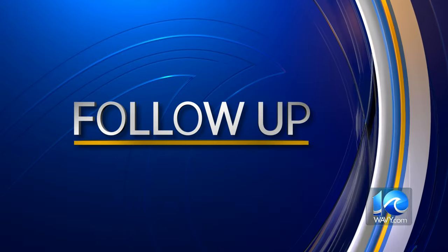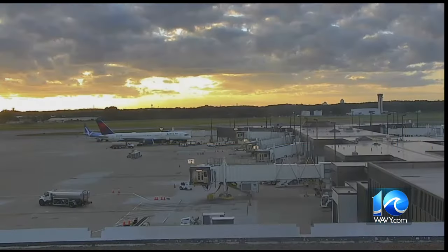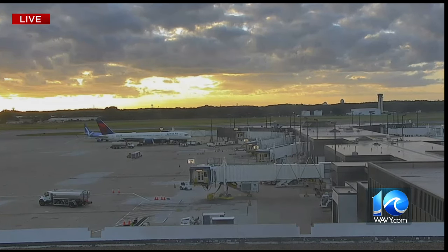Good morning, everyone. Our time now is 7:32. Here is a live look from Norfolk International Airport. That's beautiful right there. It looks amazing. More passengers are expected to take flights out of there this year than any other year before. Yeah, and that's why major upgrades are being planned to handle the increasing number of travelers.